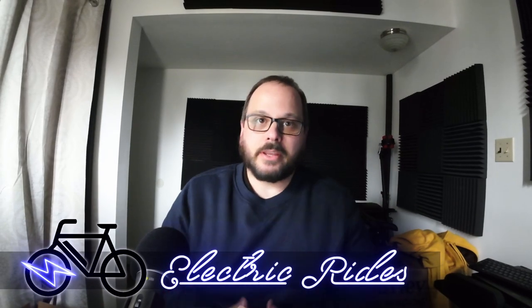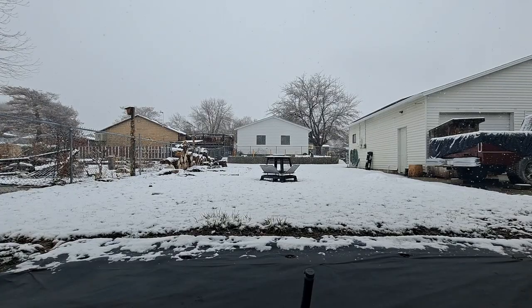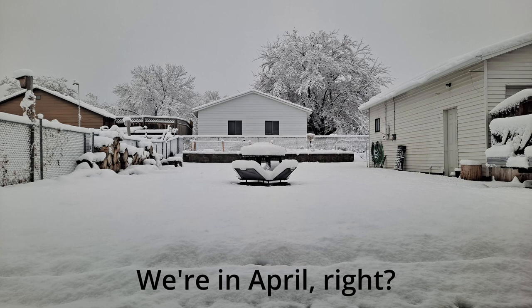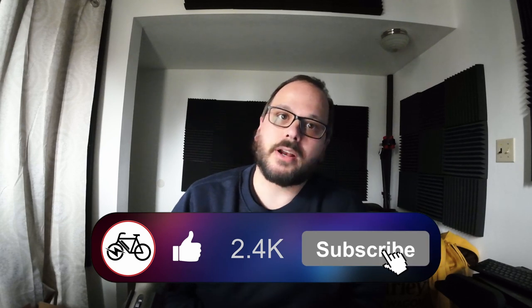Hey guys, it's Chris with Electric Rides here, and this is the March 2023 episode of the E-News Cycle. It has been a big month for e-bike news with a lot of new models coming out. The weather hasn't been great — raining and snowing — but hopefully it's better in your area. There's a lot of e-bike news, some new releases and updates to existing models. Let's get right into it.